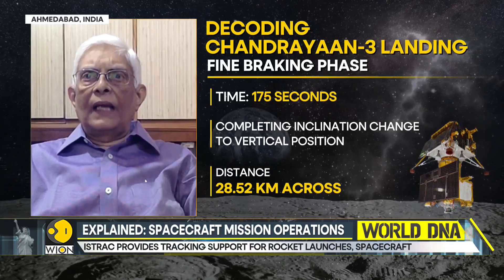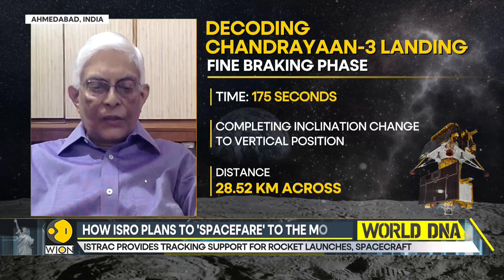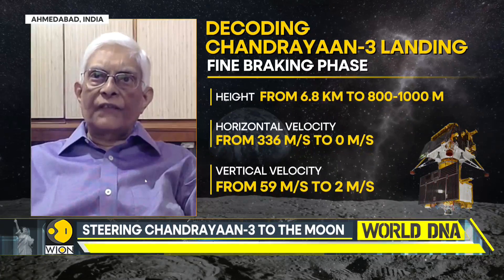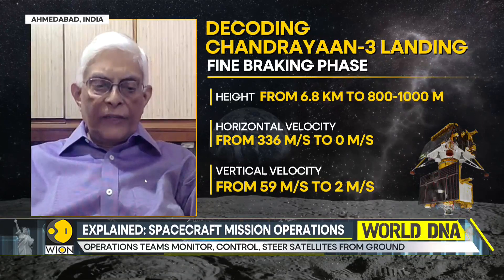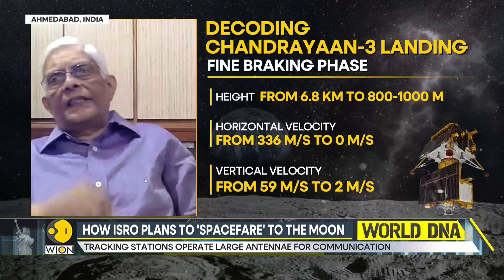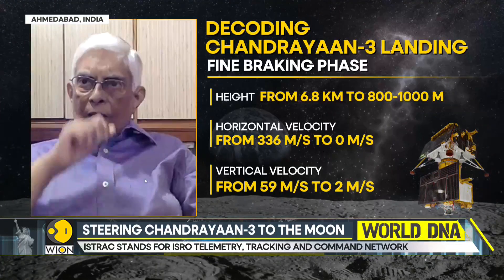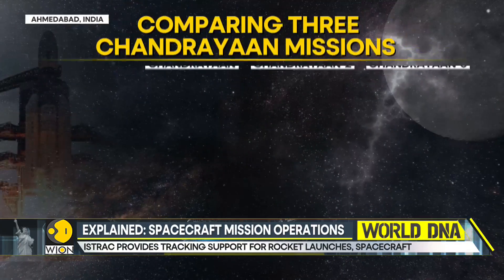At the second stage, two things are going to happen. One is that Chandrayaan, which was so far flying with its legs horizontal to the moon surface, will now turn around to roughly about 59 degrees. The speed will come down to about 6.8 kilometers. This is called the attitude hold phase, where it will steady itself for the landing.